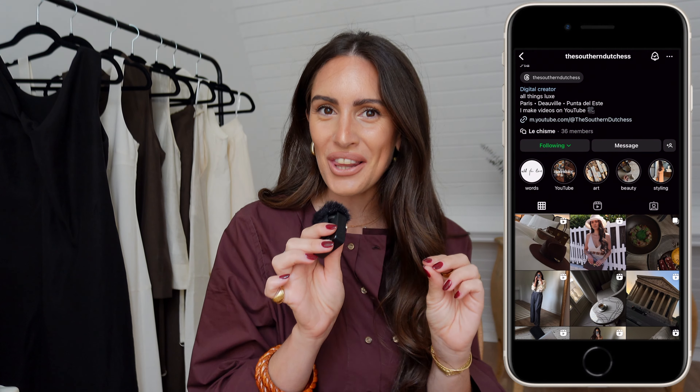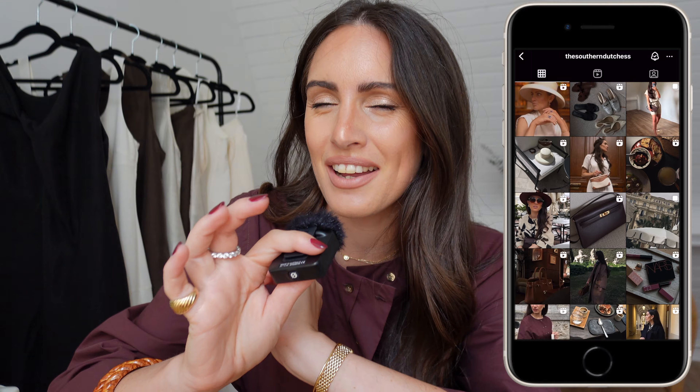Hello everybody and welcome. For those of you who know me, welcome back, and for those of you who don't, I'm Pia and I'm your host for all things luxe. On today's video I thought we'd discuss mid-luxury, good quality handbags for this upcoming fall — particularly the models I would like to add to my collection.